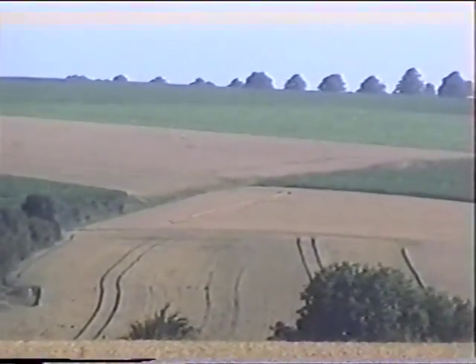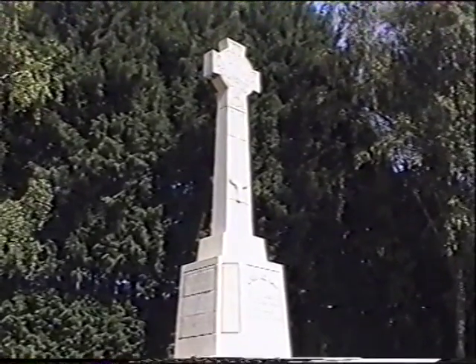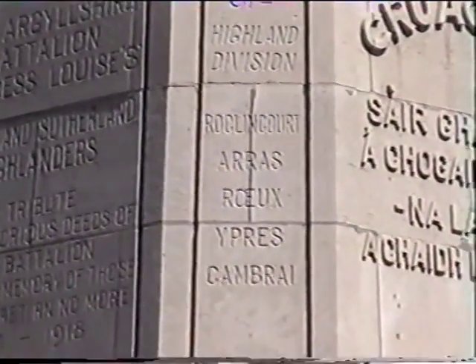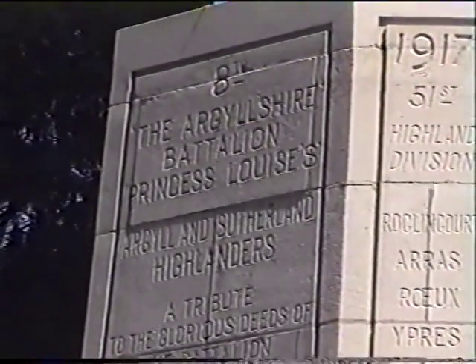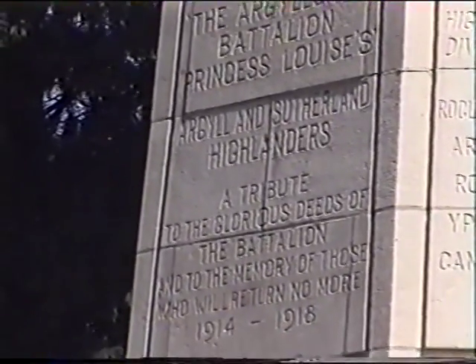The sunken road goes a long way — way down reach. This is the Highlander cross that I could see from the Hawthorne Cemetery, and it's the Argyll and Sutherland Highlanders, 51st Highland Division. The 8th Argyllshire Battalion, Princess Louise's Argyll and Sutherland Highlanders.